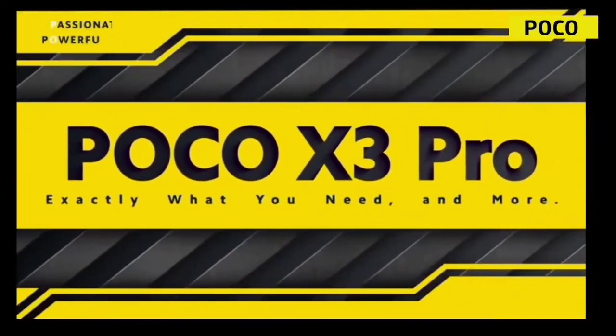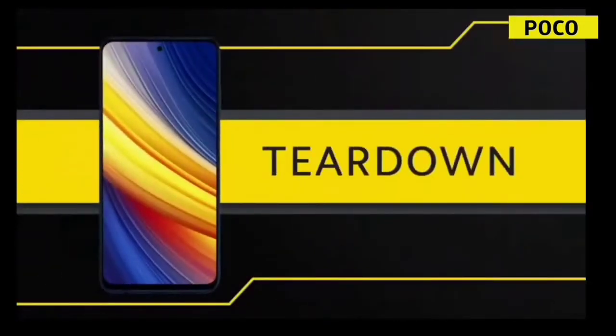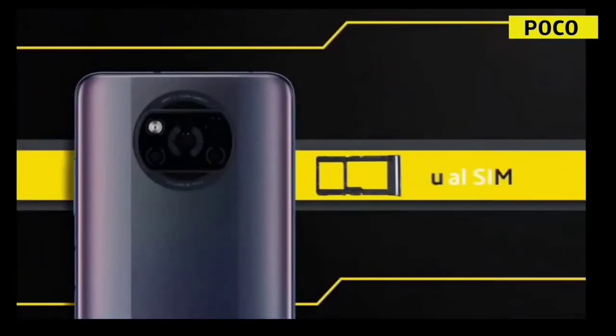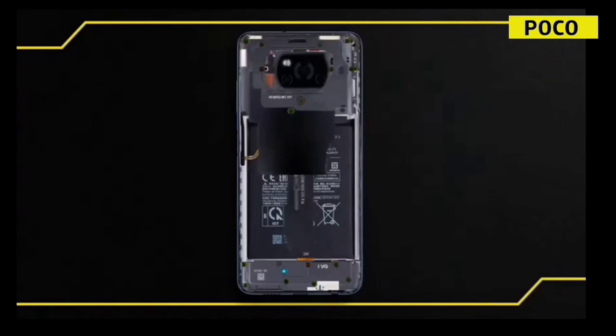It has cooling technology inspired by gaming. The iQOO 3 has a carbon vapor cooling system. The POCO X3 Pro also has cool technology. This is the best choice between these two. Please like and subscribe. Thank you.